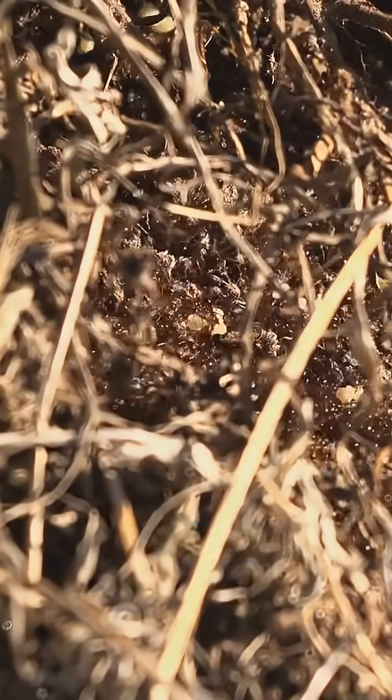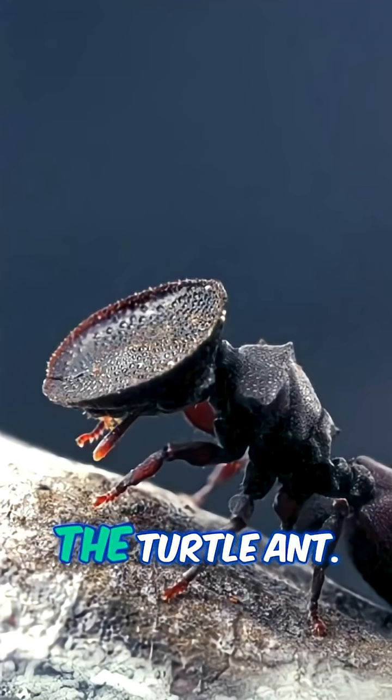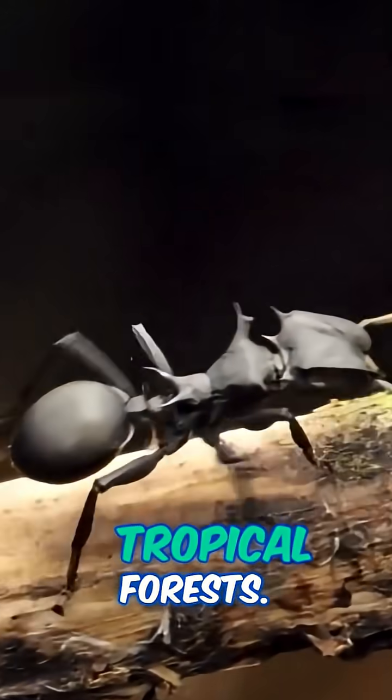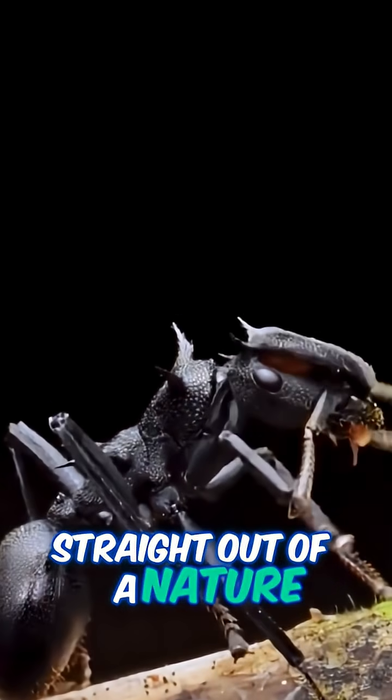Have you ever heard of a living door? Let me introduce you to one of nature's most ingenious bodyguards, the turtle ant, sometimes called the door head ant. These little legends hail from the treetops of tropical forests, and they've got a defense system that's straight out of a nature documentary.